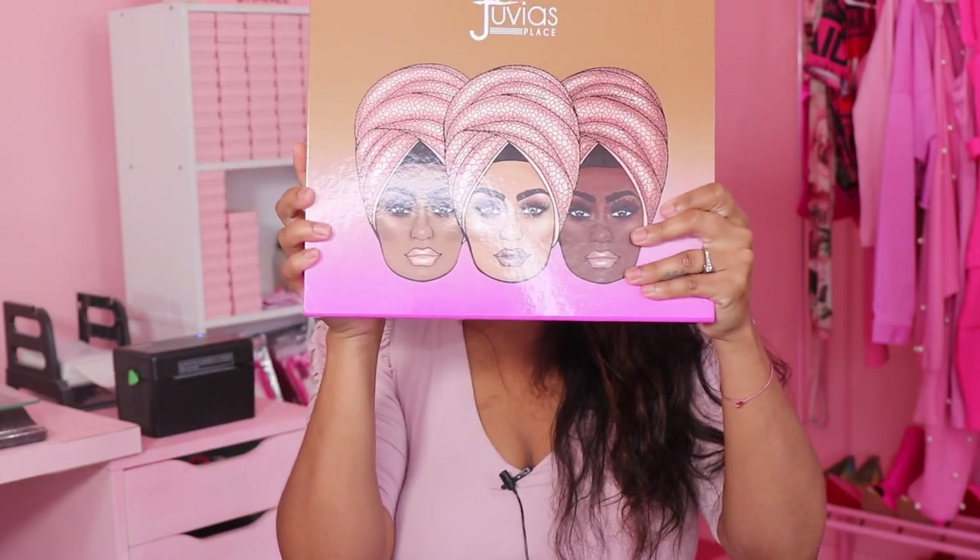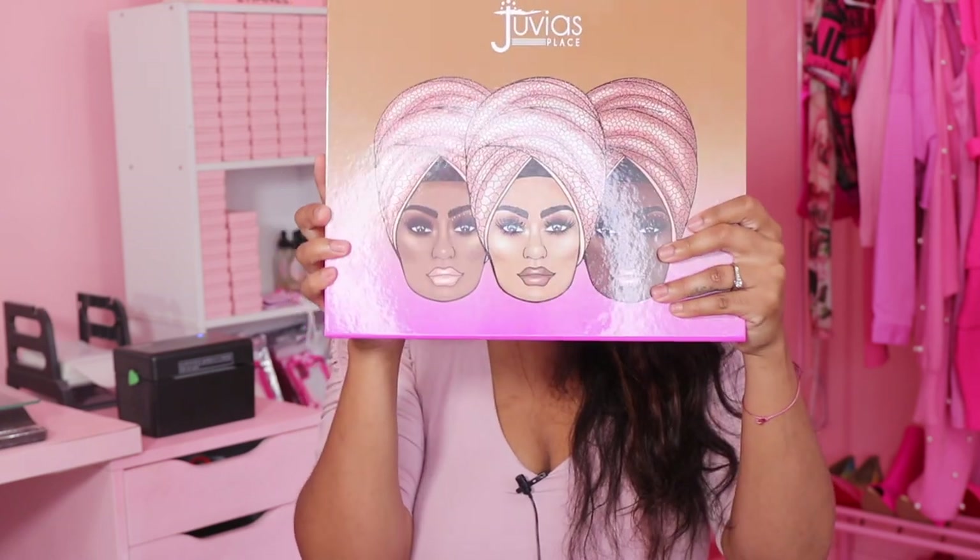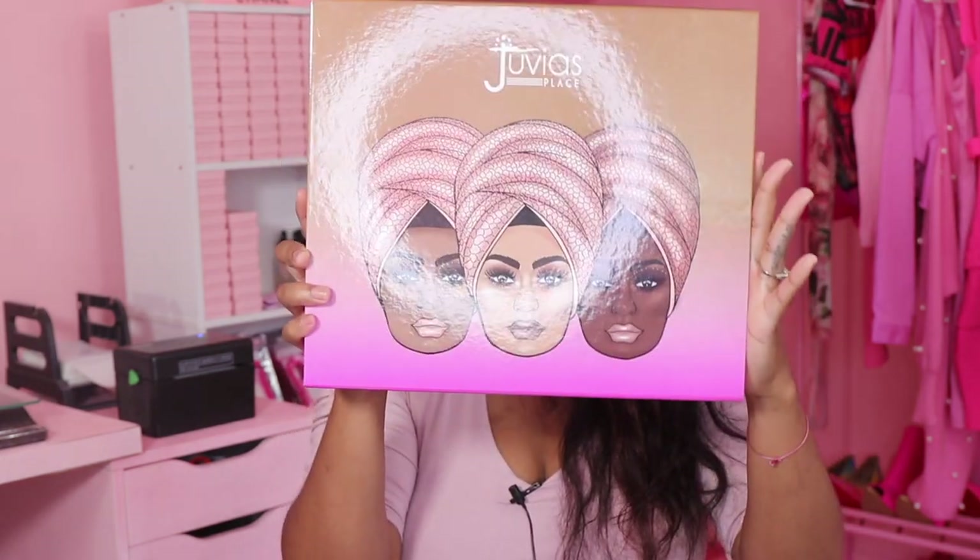Hey guys, it's Viva La Pink Posh, welcome back to my channel and for those of you who are new, welcome. As you can see by the title of today's video, we are going to be reviewing the new Juvia's Place lip products — lip products, not a palette. They just dropped the nude series and it looks like this. These are lipsticks and lip glosses, and it's pink — matches my room, so lovely.